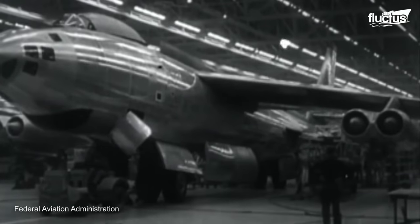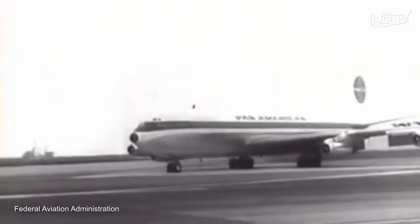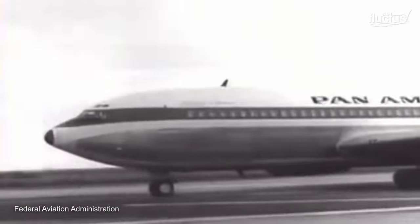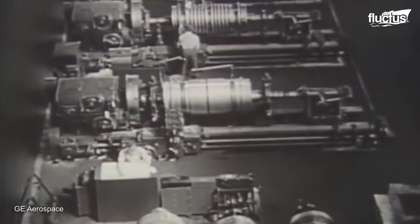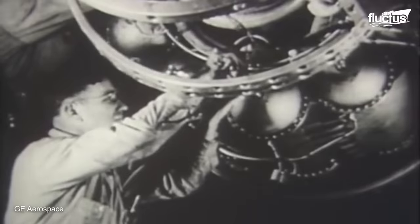Jet engines offered significant advantages over propeller planes, including faster speeds, higher altitudes, and smoother flights. But the evolution of those jet engines is a fascinating story of innovation. The first iterations of the jet engine suffered from a range of issues, such as poor fuel efficiency, excessive noise, and limited range.